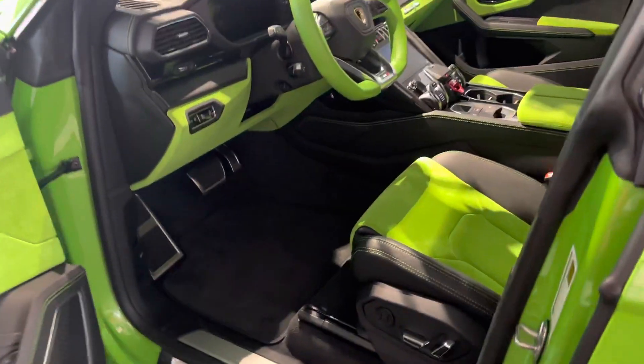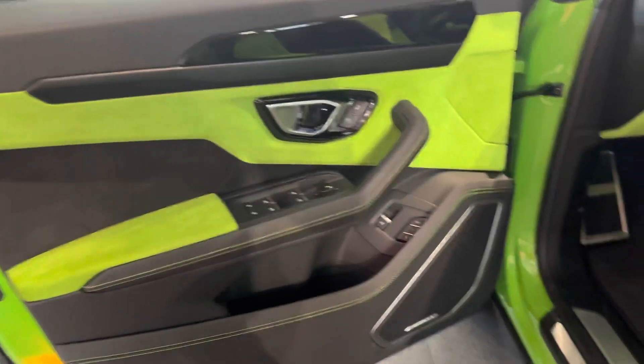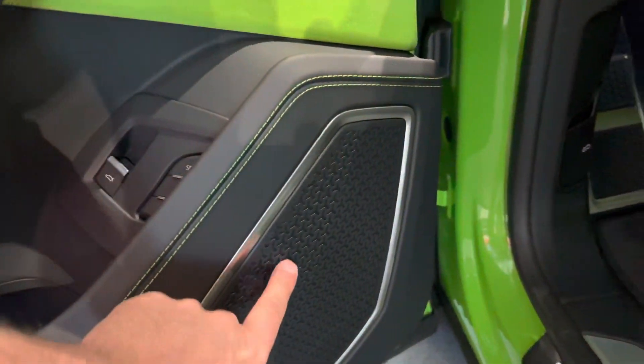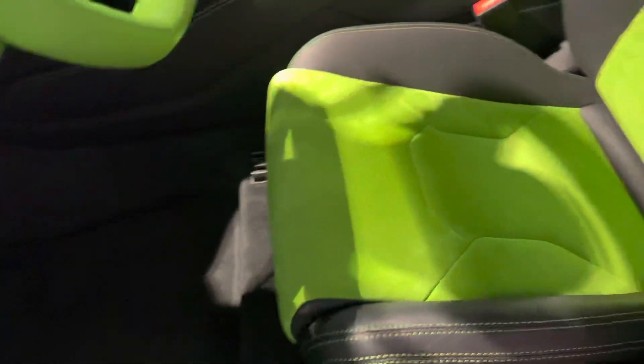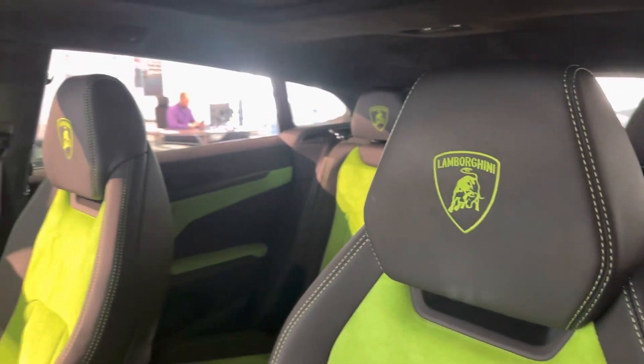Inside the car, you get the black leather with the green Alcantara — looks beautiful. Love all the kind of hexagon patterns. Everything looks really, really sharp. Very comfortable seats. Lamborghini crest right there in the headrest.